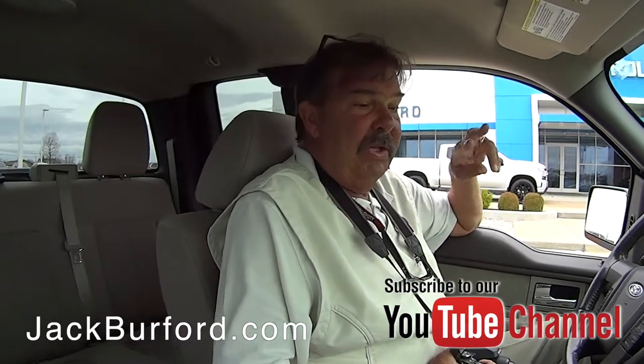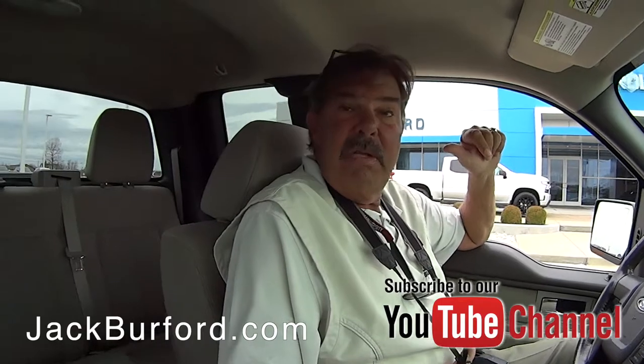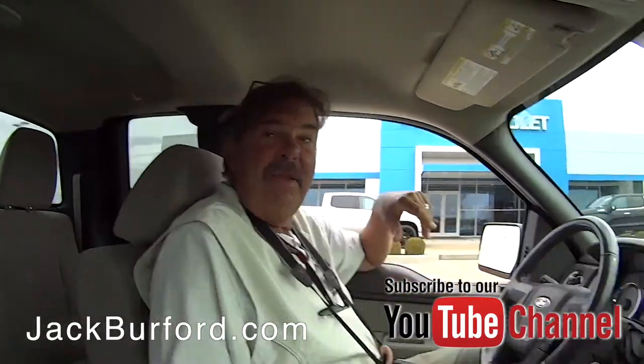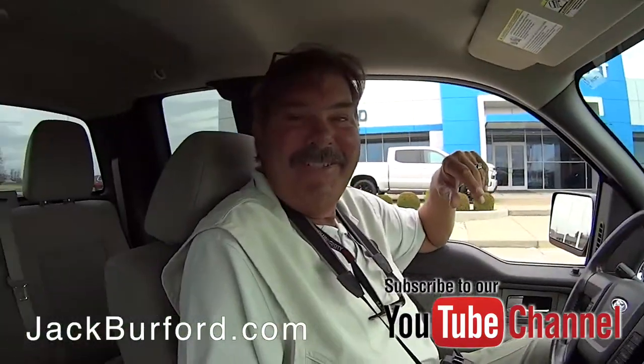He traded this in — he traded two Ford trucks for a new Silverado. He's a great customer of our team. I heard a clue there, Greg. What was the clue? Great pizza.